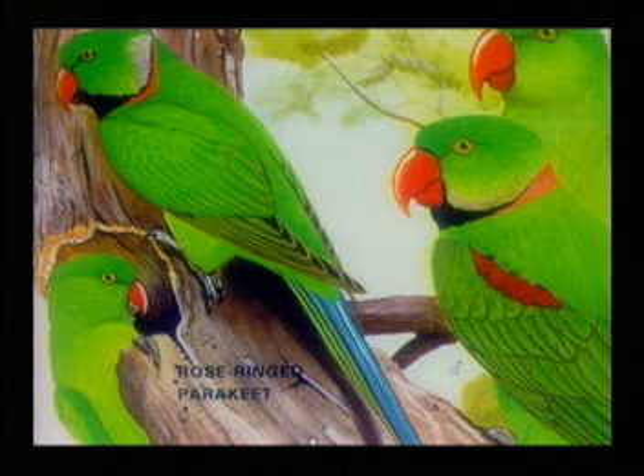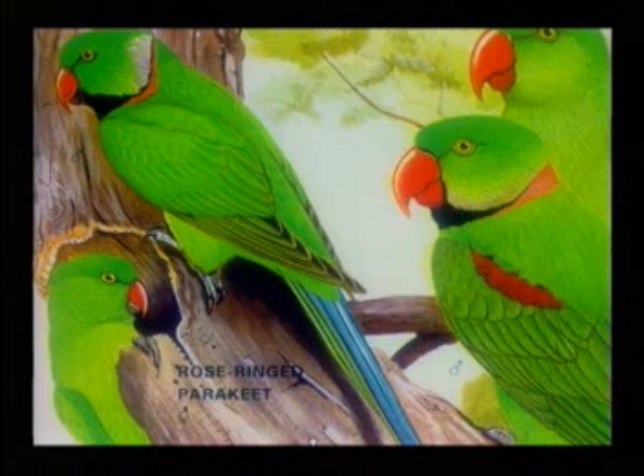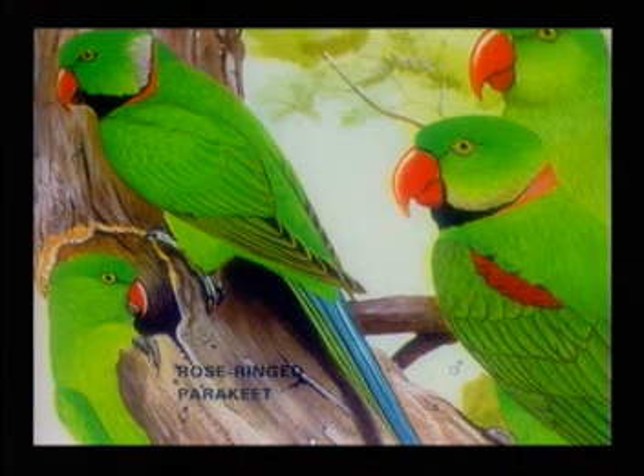Although beautifully adapted for climbing about in trees, with two toes pointing forward and two behind, they sometimes visit the ground, sliding about with a rolling gait on their short legs.